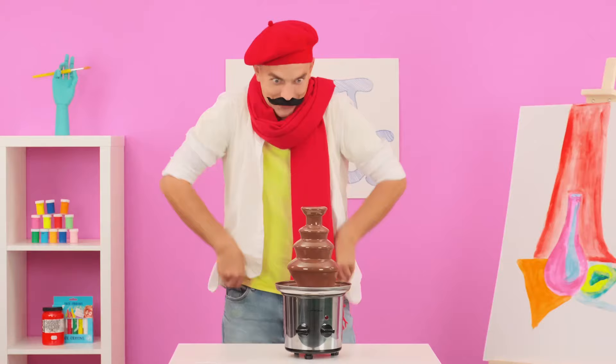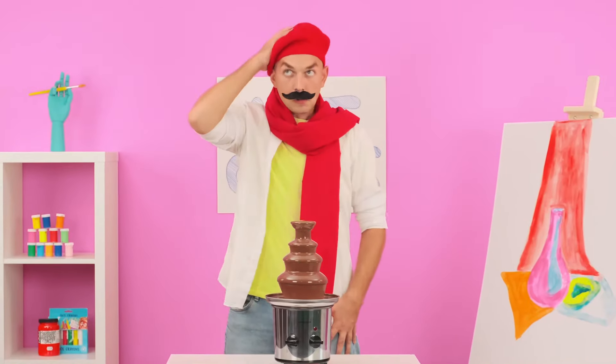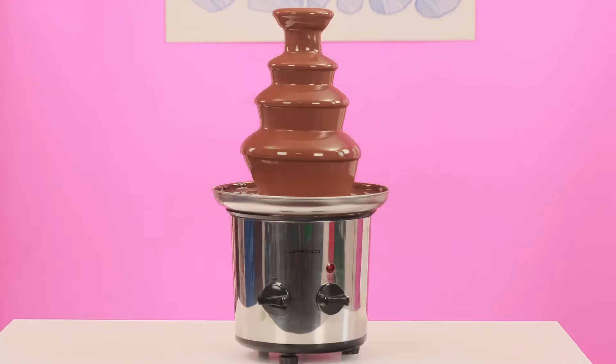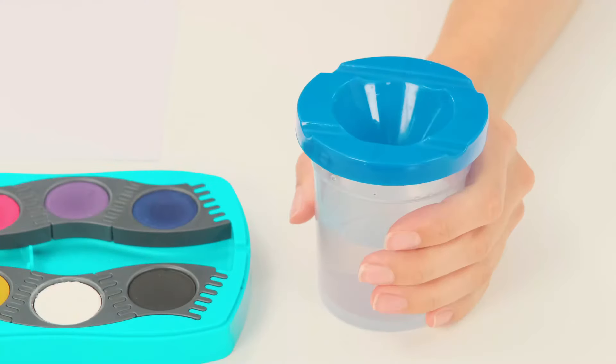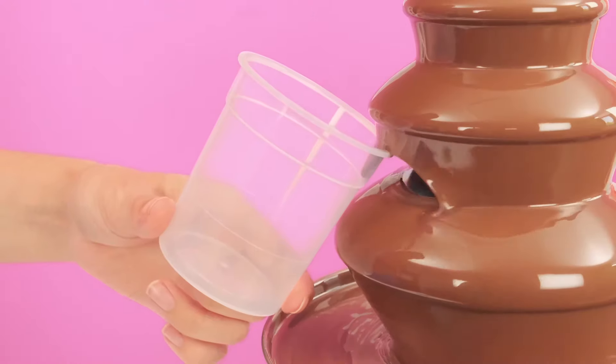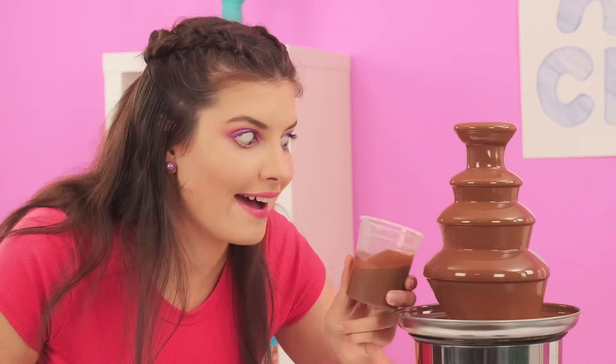Are you ready? Your first prize will be this chocolate fountain! To get it, you need to draw it — you have a minute! Why is there no brown color in this palette? Mia has it — she won't mind if I borrow it. Stop, don't even think about it! Although, I just got a better idea: why imitate chocolate with paint if you can use real chocolate? Done — let's go back to the seat.